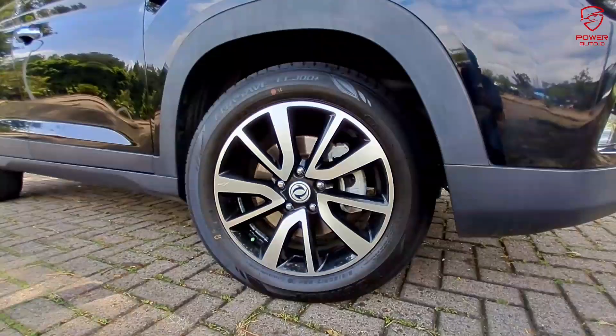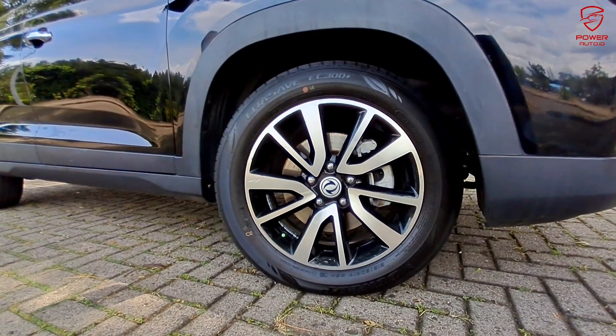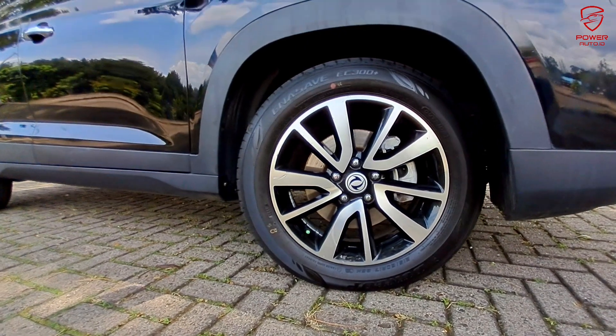Plat nomor B ganjil. Lanjut ke bagian kaki-kaki — ini sudah dual tone dengan velg racing dan juga cakram di bagian depan untuk fitur keselamatan berkendara.